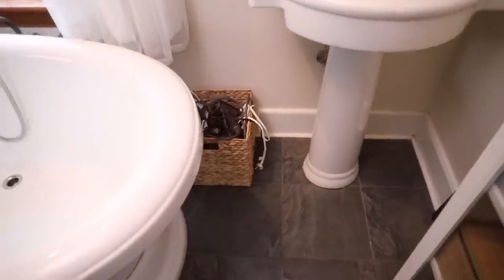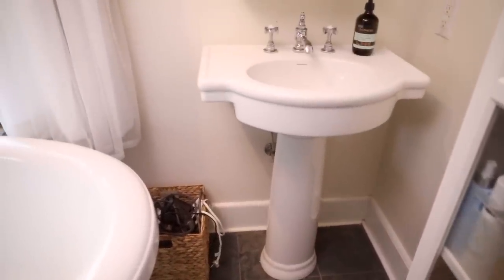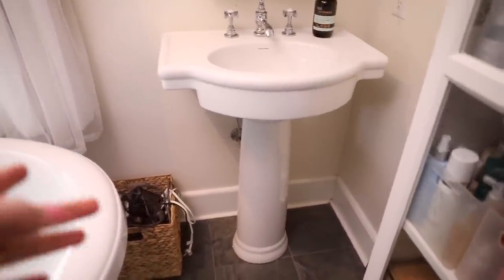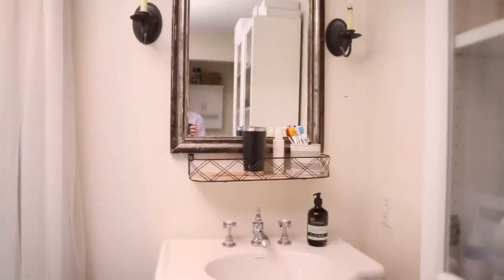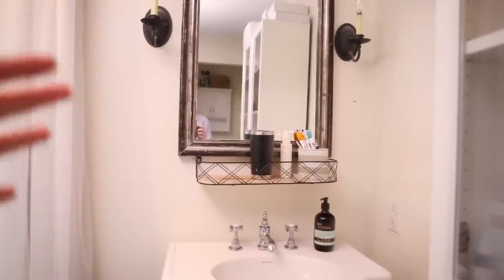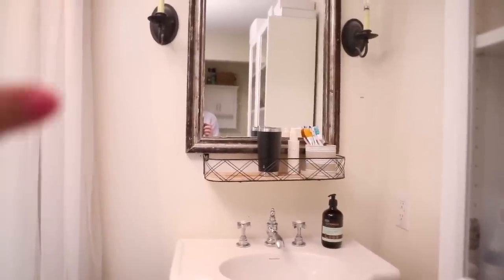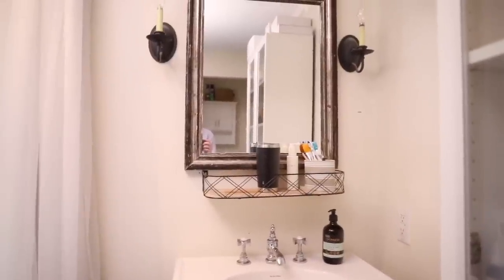Eventually when we redo the bathroom and I have an actual vanity right here, I'll hopefully have drawers that I can keep some of the hot tools in. And then I do intend to replace that mirror with a vanity mirror — meaning one that opens and you can set things in it — so I'll probably end up putting my skincare stuff in that mirror.